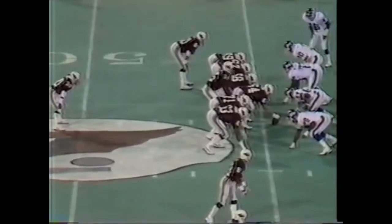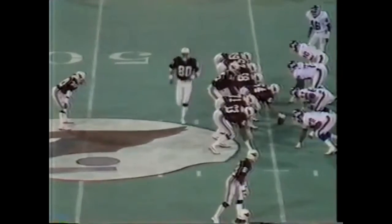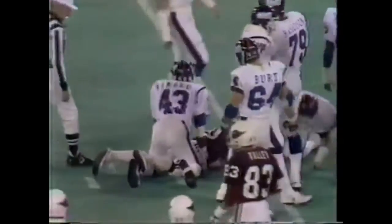Stump Mitchell, the single setback — single back out — puts the pressure on the defensive secondary. Stump Mitchell with a good move, breaks it down to the 35-yard line, goes down in the arms of Terry Kennard, who is starting at free safety for the Giants.